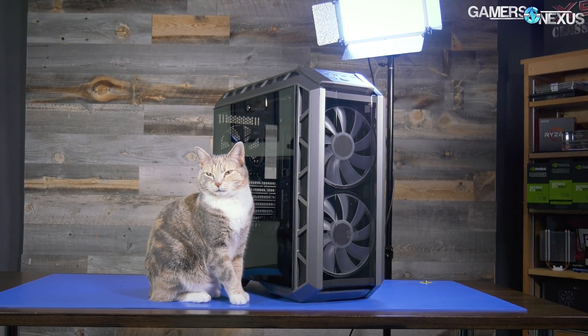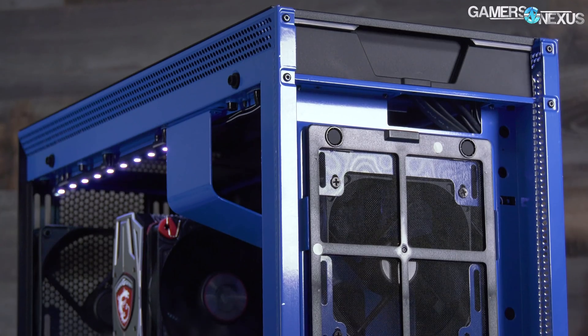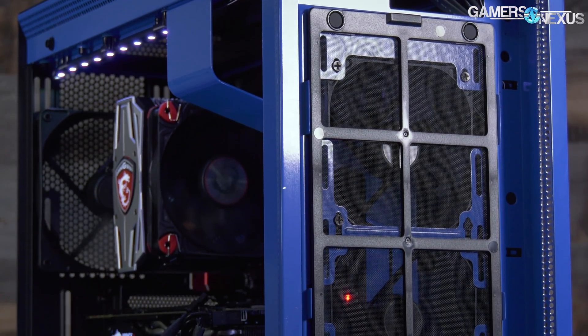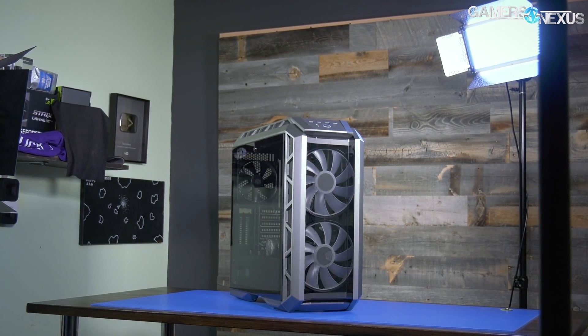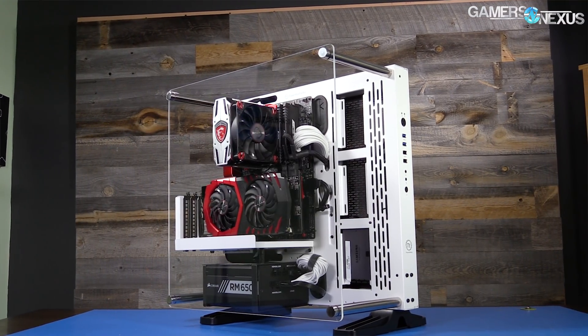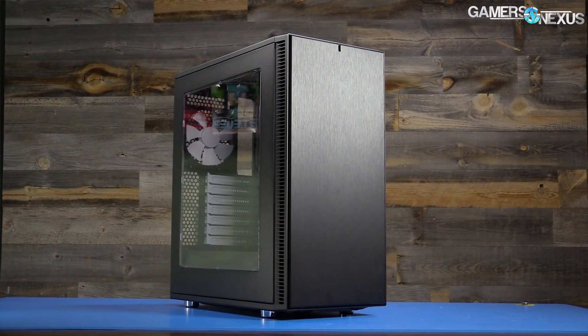We reviewed a lot of cases this year and have tested more than a hundred configurations across our benchmark suite. We've seen some brilliant cases that have been marred by needless grasps at buzzwords, excellently designed enclosures that no one talks about, and poorly designed cases that everyone talks about. Cases as a whole have gone through a lot of transformations this year, which would seem somewhat surprising given that you'd think there are really only so many ways to make a box.